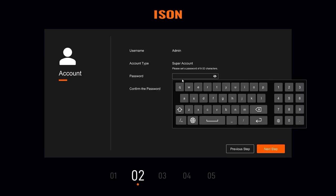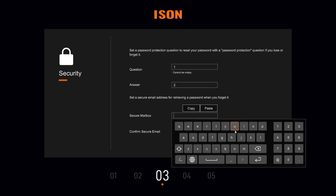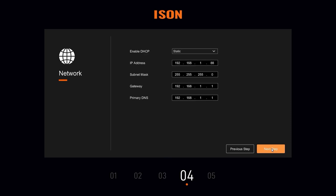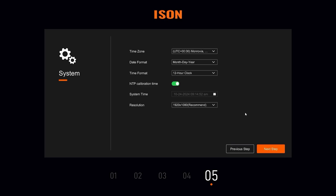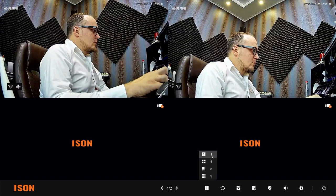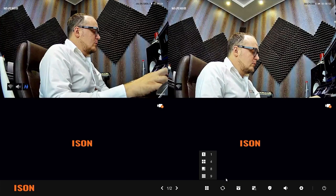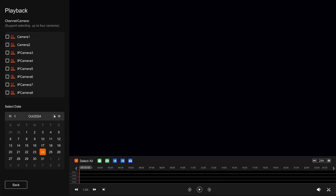On initial startup, set the basic settings: select the language and click Next, set the password and click Next, set a security question and provide your email, then click Next. Network settings for the recorder will appear — needed only if connecting the recorder directly to the network. Click Next to check the main information regarding time, and set basic resolution to either Full HD or 4K. Right-click to bring up a bottom menu where you can set how many cameras to display.